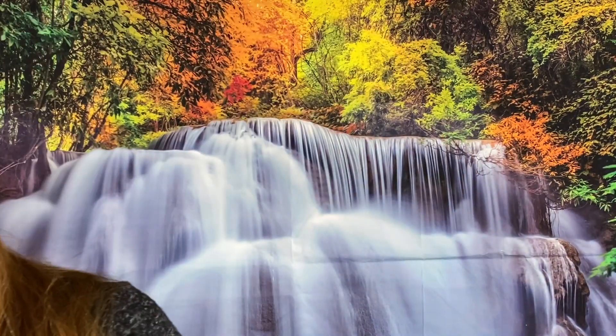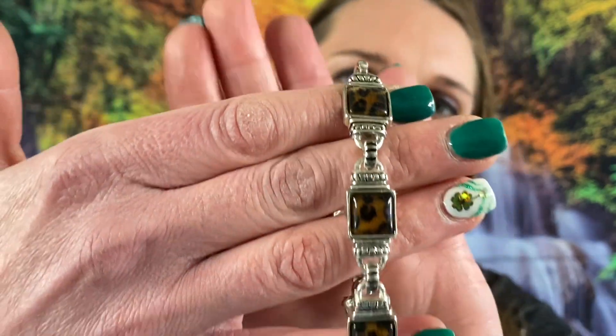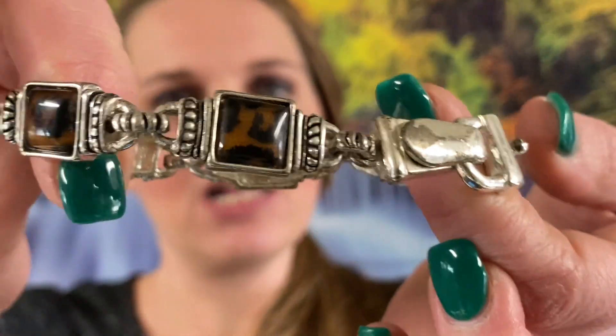Number 18 — oh, very pretty bracelet. It's got leopard print bling on there, look at that, very pretty. It does have some wear so I'm going to say a dollar on this one. It is seven inches on that one.